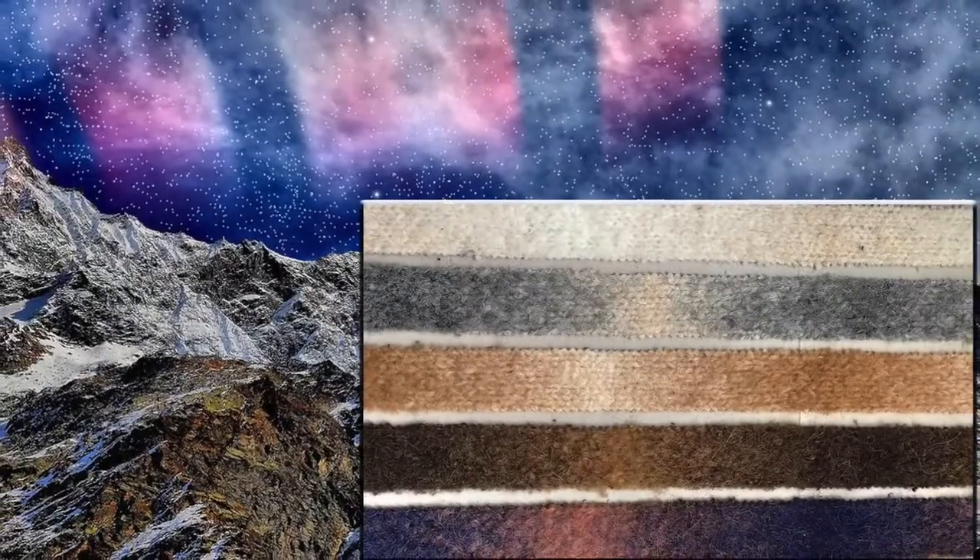But it's the mixture of more colors or more materials that gives the best result, making it new and personal.